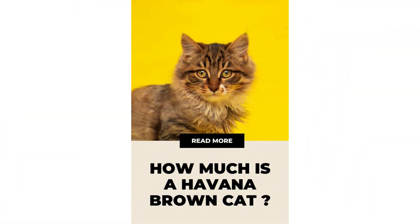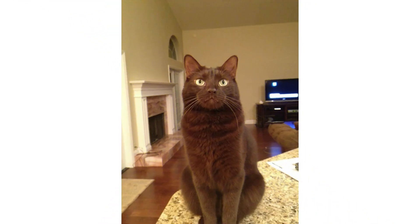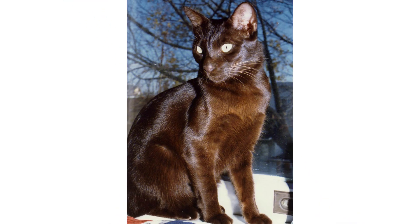That can be harmful to them. If the ear looks red and inflamed, is excessively dirty, or if you see your Havana Brown shaking its head or scratching at its ears, call for an appointment with your veterinarian.